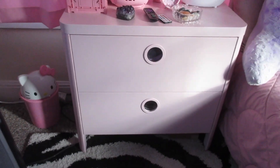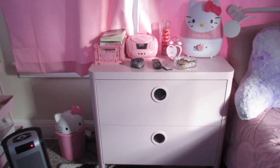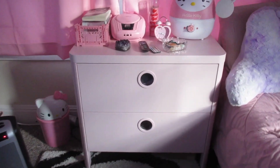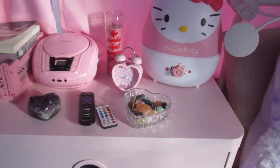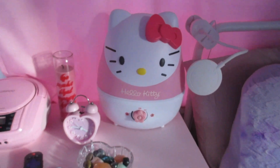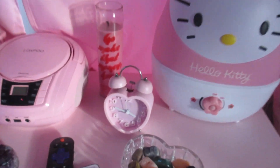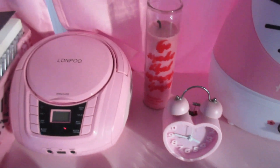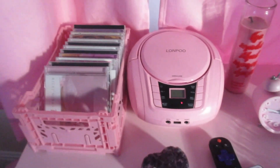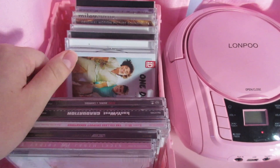This nightstand is from IKEA — it's pink, it's a kids' dresser I think, but it's super cute so I'm using it as a nightstand. I have my little crystals in here, another amethyst heart crystal, a Hello Kitty humidifier also from Amazon. If you can't tell, most of my stuff is from Amazon. I have a little alarm clock, a book I'm currently reading, and my CD player. I don't have a huge CD collection but I've got some good stuff and I just like to listen to it sometimes.